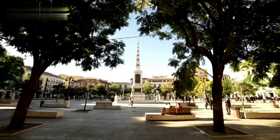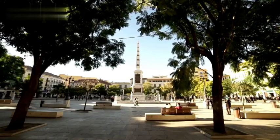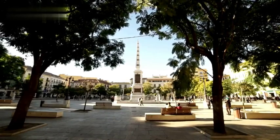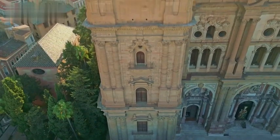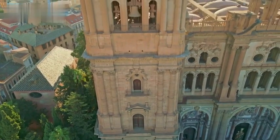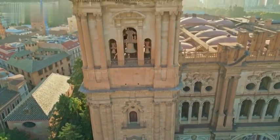Picasso Museum: View art from Malaga native Pablo Picasso's early life plus temporary exhibits. Cathedral: Marvel at the fusion of Gothic, Renaissance and Baroque architecture inside Malaga's Grand Cathedral.